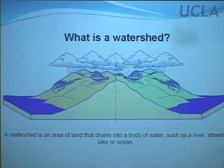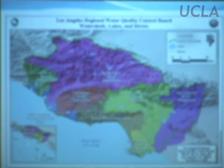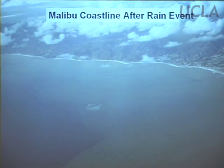A watershed is an area of land that drains into a body of water, such as a river, stream, lake, or ocean. The Los Angeles region has numerous watersheds. This is Region 4 in the State of California, covered by the Los Angeles Regional Water Quality Control Board, Ventura County, and Los Angeles County. The predominant focus today is on the Santa Monica Bay watershed. This gives you an idea of the scope of what the pollution plume and stormwater can look like after rain — there's actually a satellite photo where you can see the plume going from Ballona Creek almost all the way to Catalina, showing how big the pollution problem can be after a significant rain.